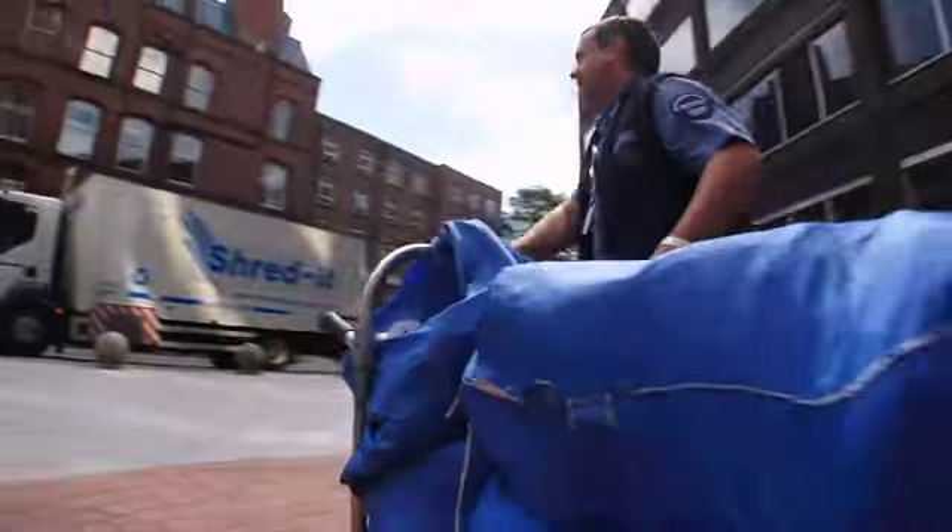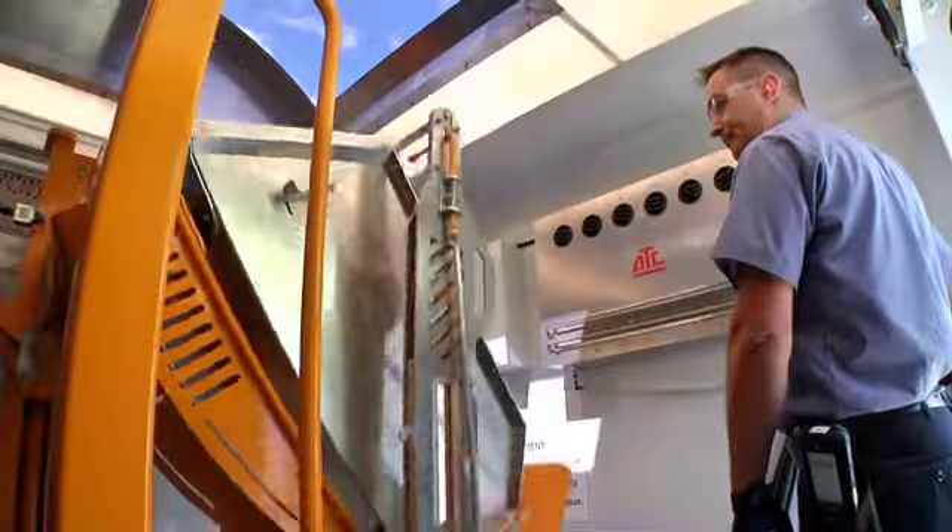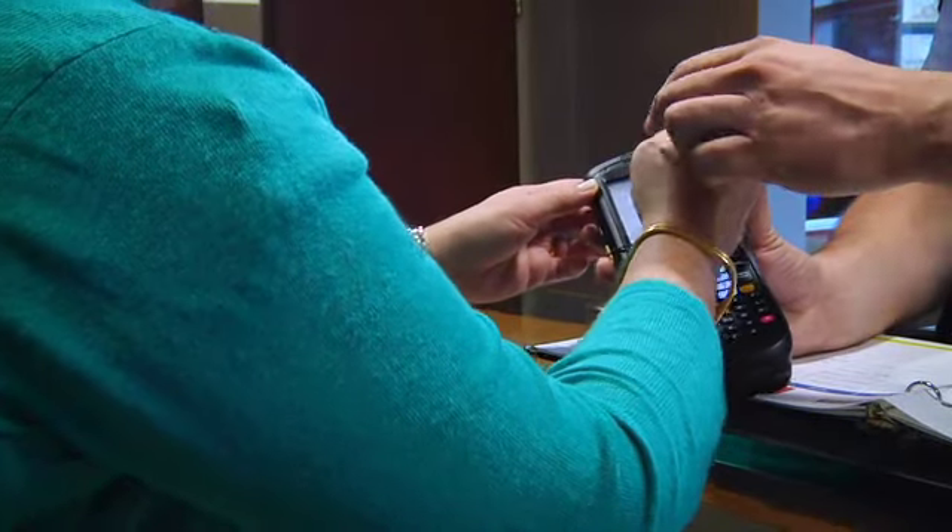The CSR takes the filled blue bags to their mobile shredding truck. Then, behind locked doors, your documents are immediately shredded into unidentifiably small pieces — a process you're welcome to observe. Finally, we give you a certificate of destruction after every shred.